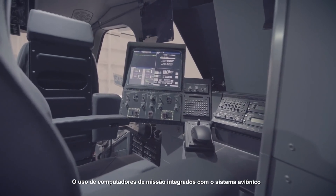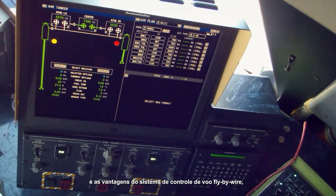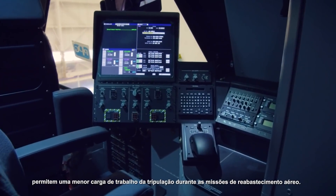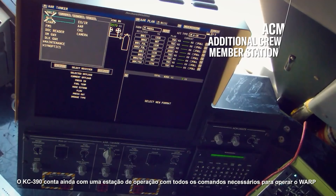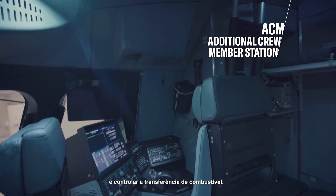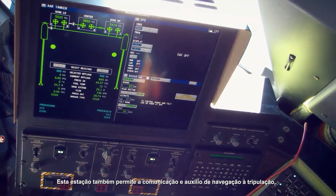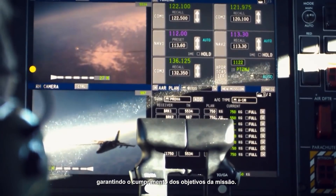Using a mission computer integrated with the avionics system and the advantages of the KC-390 fly-by-wire flight control system allows a lower tanker crew workload during aerial refueling operations. The KC-390 features an operator station with all commands necessary to operate the hose and control the fuel to be transferred. This station also allows communications and navigation aid to the flight crew, ensuring mission goals.